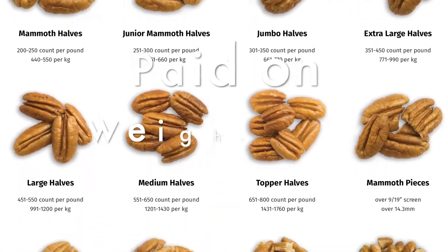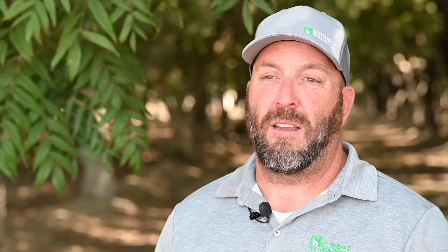And when you say halves and pieces — pecan growers get paid on not only weight, but quality. So they get halves, and they get paid less for the pieces.